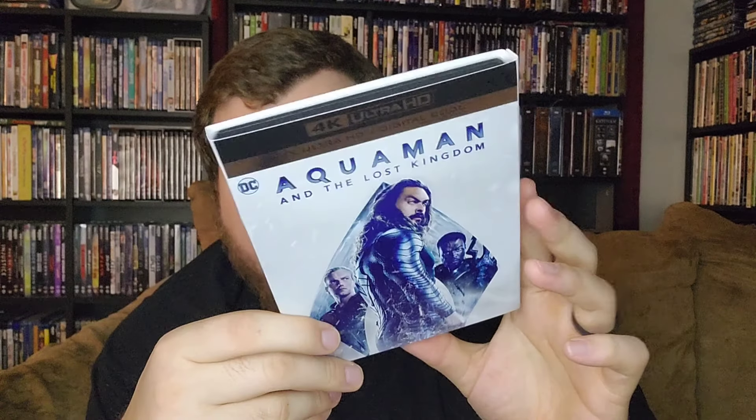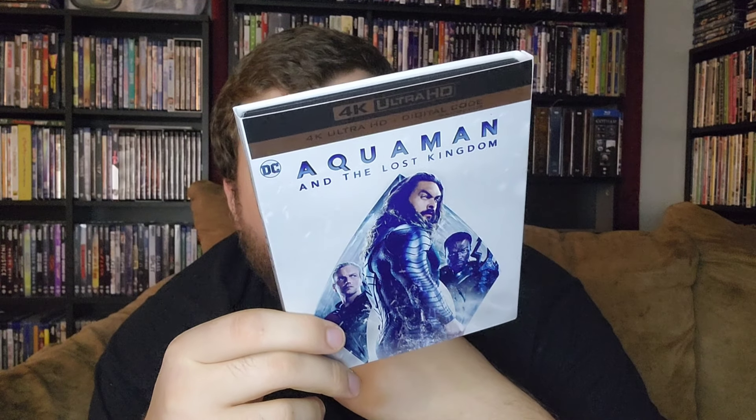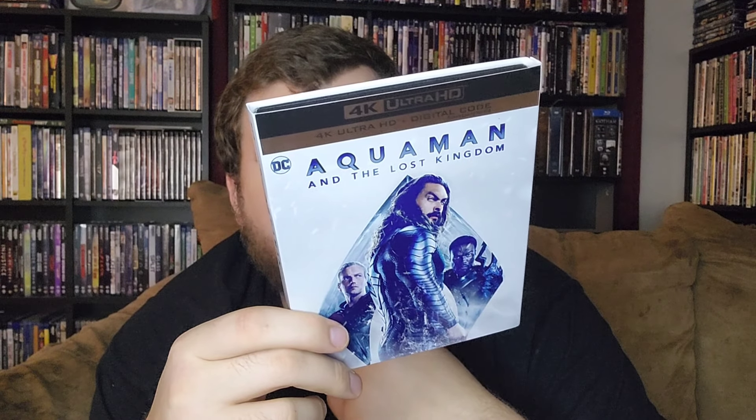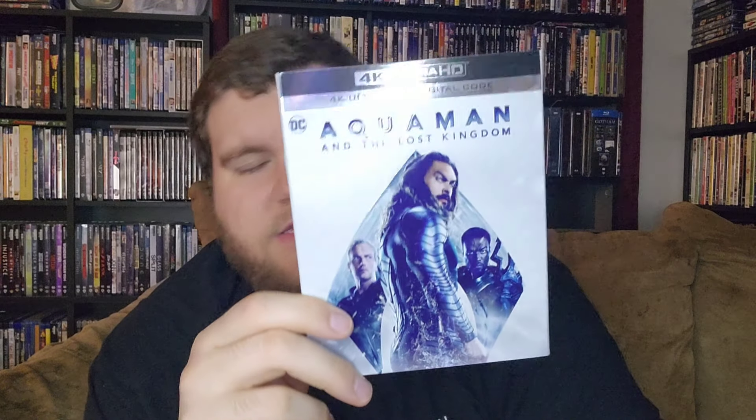Before I pop the slipcover off — it does have Dolby Vision and Dolby Atmos, 124 minute run time, rated PG-13 for sci-fi violence and some language.